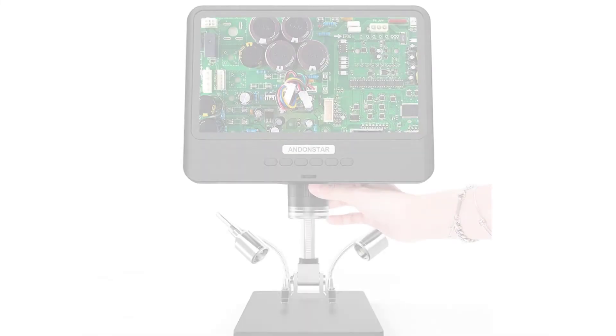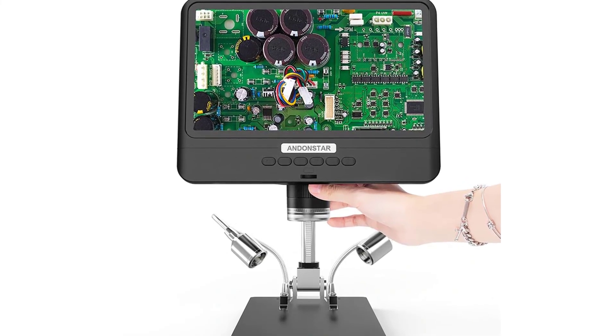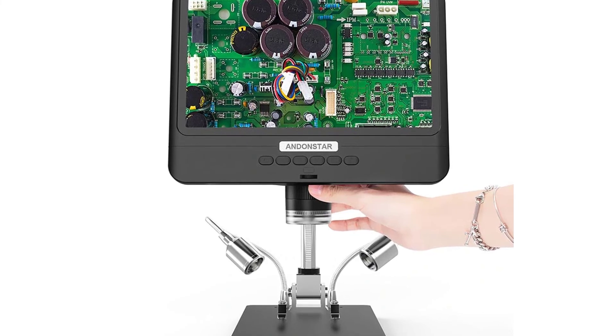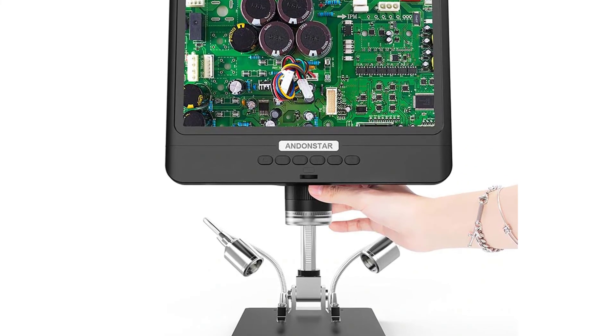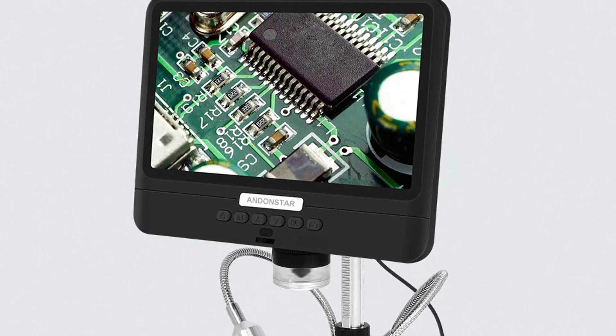This microscope is equipped with a large and bright 8.5-inch display, which makes it easier to see objects with enhanced details. The built-in LED light will bring you convenience in daily usage, making it a great tool to enjoy your hobbies and to do delicate repairs.